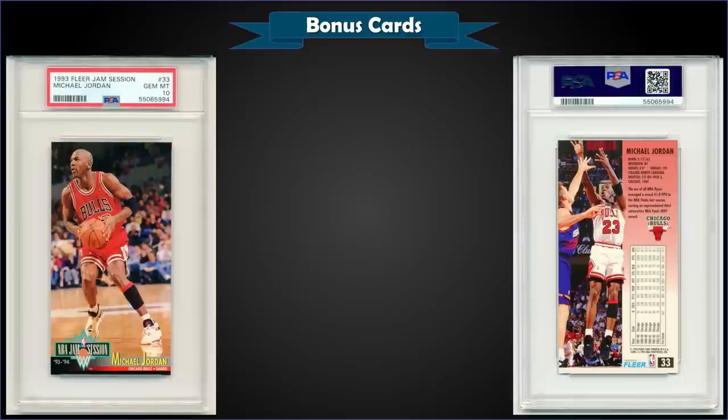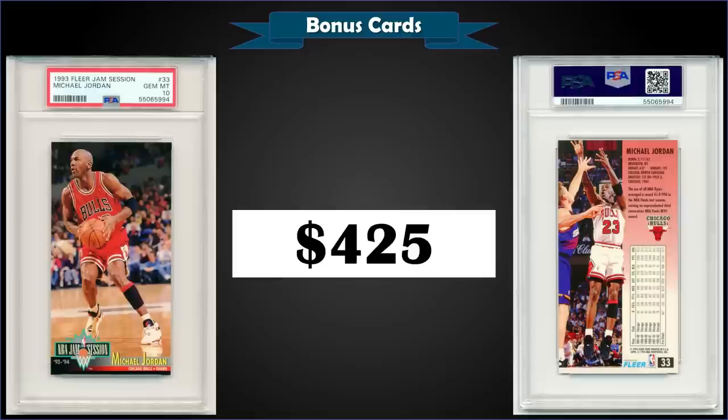From 1993 Fleer Jam Session, a Michael Jordan base card graded gem mint PSA 10 sold for $425 — the second highest sale, close to the record of $495 from October 2021. It's a pop of only 39 in a gem mint slab. These Jam Session cards, if they were pulled from packs years ago, they didn't last very long — there were no tall sleeves to protect them, so they always got dinged corners. That's why I think all the pop reports are pretty low for these cards.